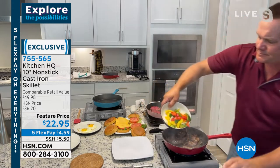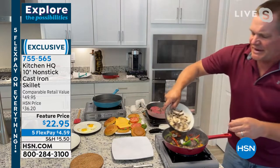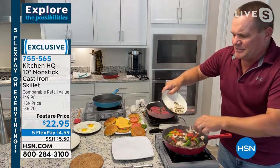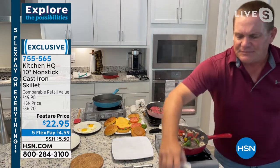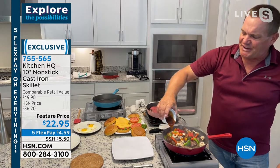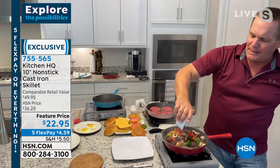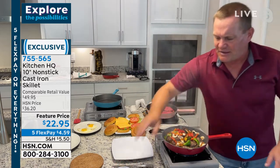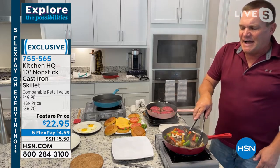Look at these beautiful steaks here. I'm going to throw some veggies on — once I flip these steaks, we'll throw some mushrooms on. And here's something you would never do in any other cast iron skillet other than Kitchen HQ. I've got some Kung Pao — we're going to do a Kung Pao steak dinner here. This is sticky, ooey-gooey Kung Pao sauce that we made up. I'm going to pour that in with the veggies and let this cook down. Nonstick, beautiful finish on your steaks.